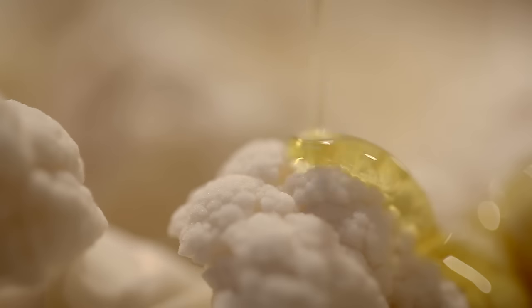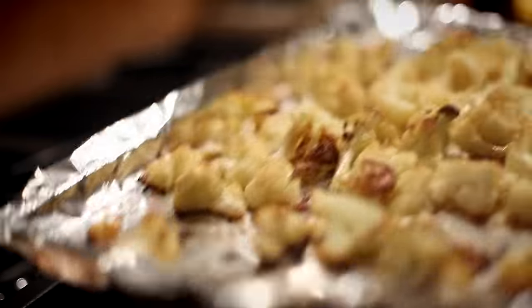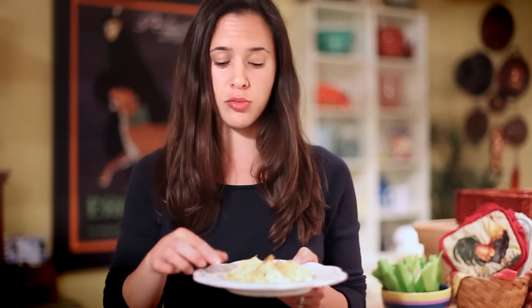Cauliflower is delicious cut up and roasted in the oven at high heat. The natural sugars caramelize — it gets tender and sweet. But for the love of God, don't boil it. It will turn to mush. And that is no way to treat a vegetable fit for a king.